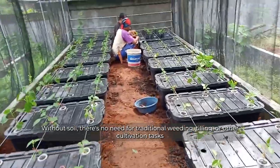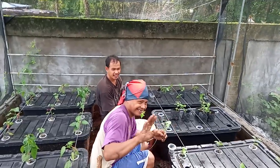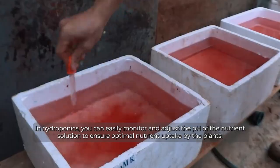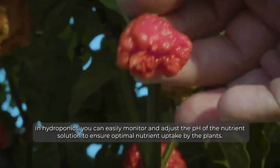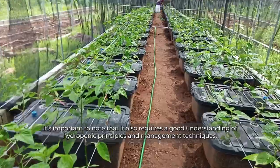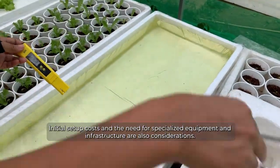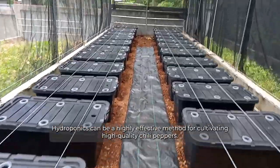Without soil, there's no need for traditional weeding, tilling, or other cultivation tasks common in soil-based farming, saving time and labor. Chili peppers also have specific pH preferences for nutrient absorption, and in hydroponics you can easily monitor and adjust the pH of the nutrient solution to ensure optimal nutrient uptake. While hydroponics offers many advantages for chili pepper farming, it requires a good understanding of hydroponic principles and management techniques. Initial setup costs and the need for specialized equipment are also considerations; however, with proper planning and maintenance, hydroponics can be a highly effective method for cultivating high-quality chili peppers.